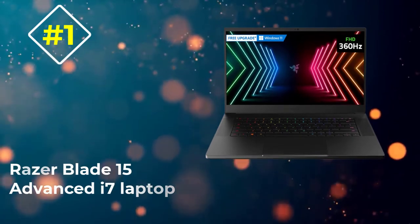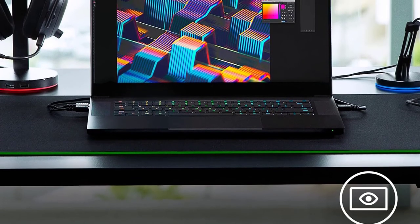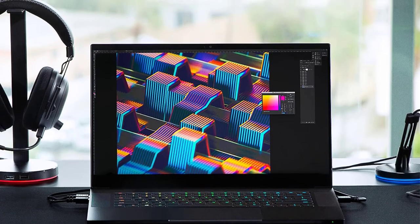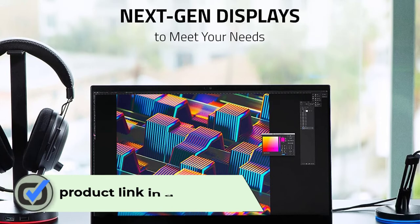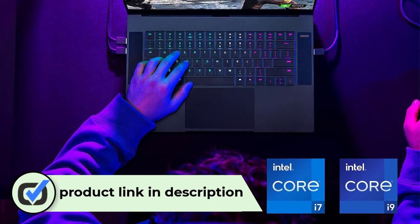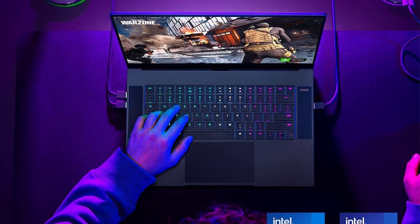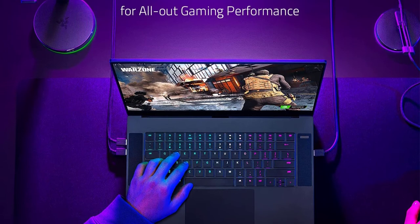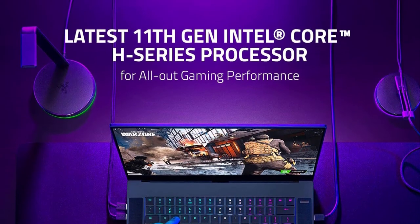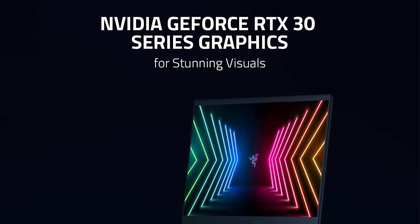Number 1: Razer Blade 15 Advanced i7 Laptop. Razer Blade is a widely popular gaming series in the USA market, and the company has just updated it with the latest 11th generation i7 processor. The newly launched Razer Blade 15 Advanced variant is backed by the Intel Core i7-11800H chipset. This is the top-of-the-line 11th generation i7 chipset with an octa-core CPU, generating a variable base clock speed between 1.90 GHz to 2.30 GHz, while the maximum clock speed is 4.6 GHz. In terms of power efficiency, it is manufactured on 10nm SuperFin technology to significantly reduce power consumption.